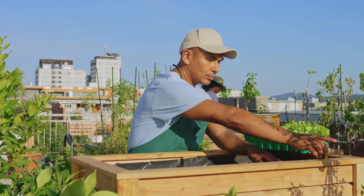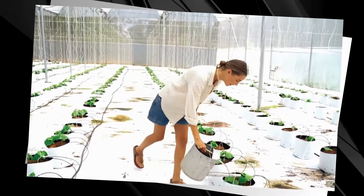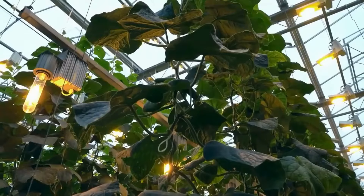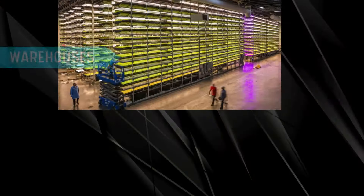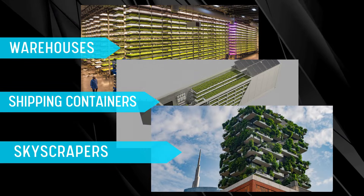These gardens can even serve as community hubs where neighbors come together to cultivate and share their bounty. And if going up to the rooftop isn't enough, how about farming that reaches for the skies with vertical farming? This groundbreaking approach focuses on growing crops in vertically stacked layers, implemented in repurposed warehouses, shipping containers, and specially designed skyscrapers.